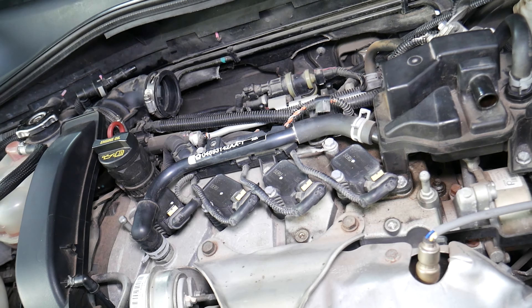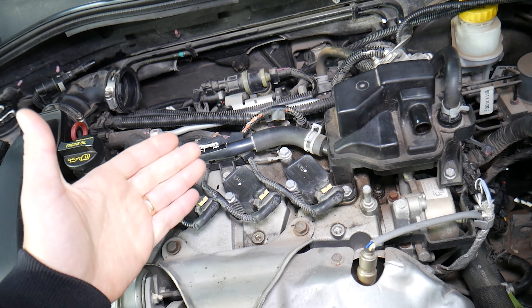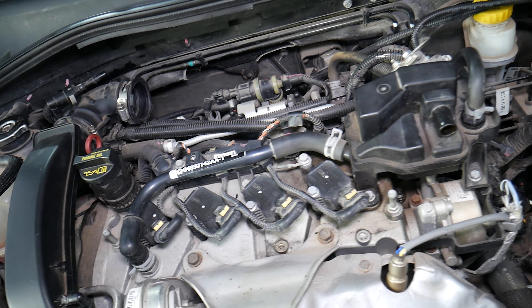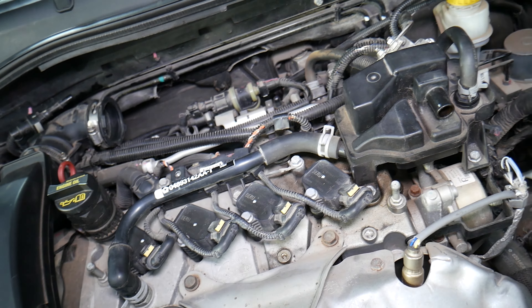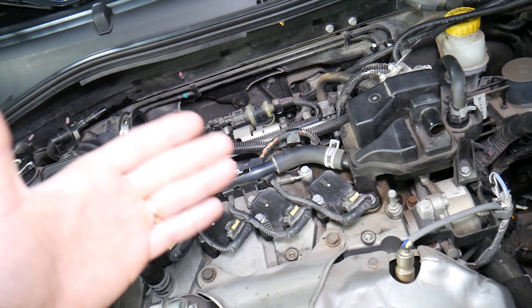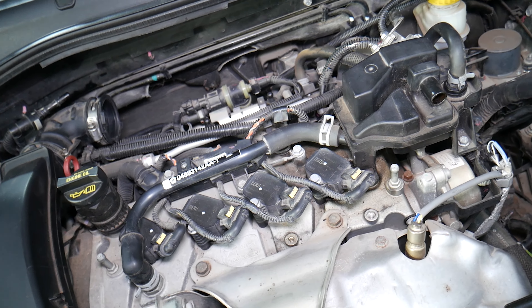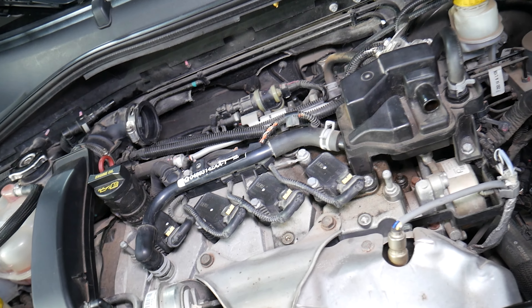In some cases it could be a fuel pump getting weak, and eventually it may die altogether. Your car may stall and the fuel pump may stop turning — but then after it cools down, it may restart again. We've seen scenarios where it just quits working entirely, and you will not be able to restart the car.